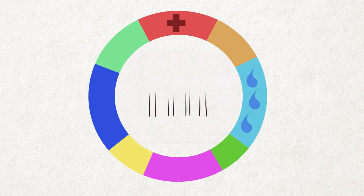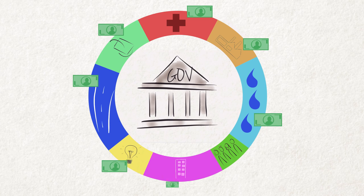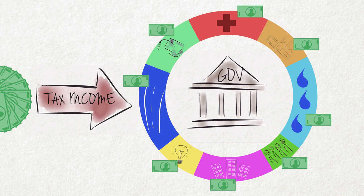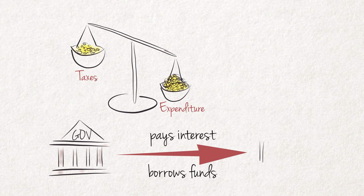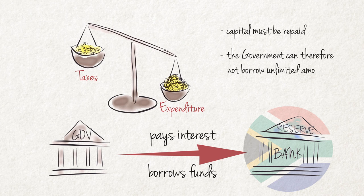The finances of a government are much like that of a household, although the amounts spent by government far exceed that of a household as its responsibilities are much larger. The government has expenditure and requires income to cover such expenditure. The difference between these two items represents a positive or a negative fiscal balance. If expenditure exceeds income, the government must borrow the shortfall. The government pays interest on these borrowed funds, while the borrowed capital must also be repaid when the time period ends. The government can therefore not borrow unlimited amounts of money.